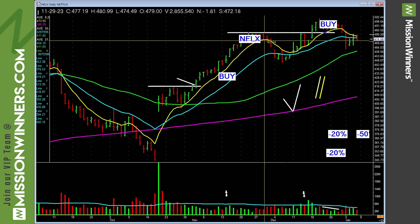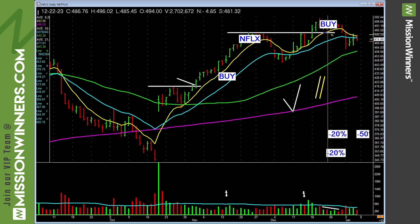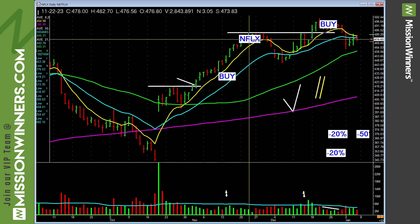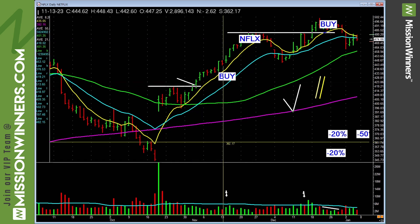Netflix — this buy right here rallied up, pulls back, basing right here. Perhaps this will take out these tops. I already have the price alert set. There was a buyback here too. Look at the clean and simple base; look at the trend up the ADMA. That's Netflix.